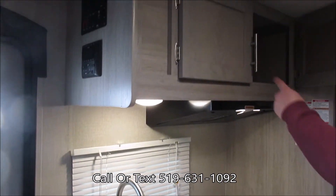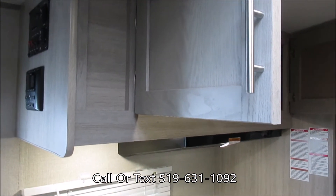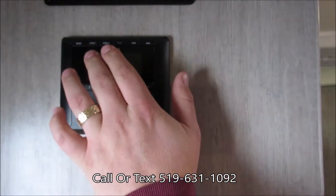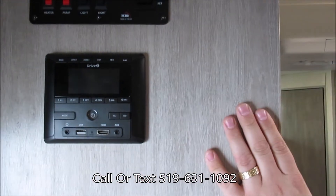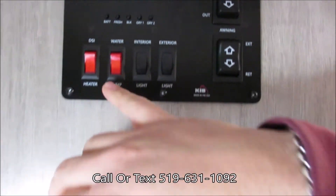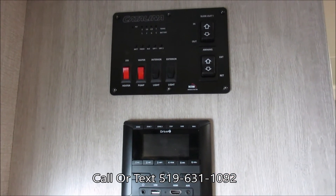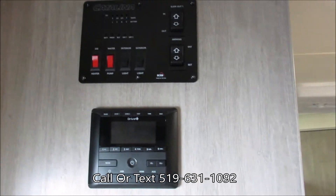Up above we have a bit more storage for pots and pans, dishes, plates, or even just pantry storage — this could be outfitted with a secondary shelf to give you a bit more space. Along the side here we have our radio, which is Bluetooth-enabled and zone-enabled, so we're going to have interior and exterior speakers that you can run independently or both at the same time. Up at the top we have our slide controls and awning control. Off that we have our water heater direct spark ignition switch, water pump, and two light switches — one for interior lights and one for exterior lights. Above that we have our tank level indicators as well as our battery indicator.